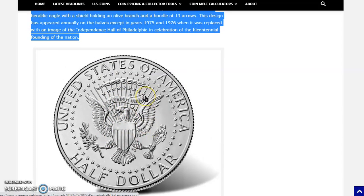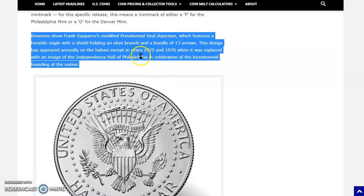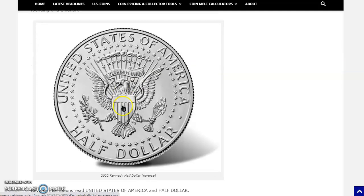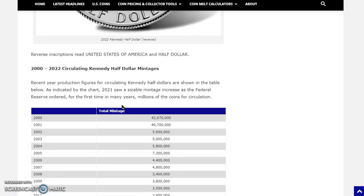Coming up in just four short years in 2026, we're going to have the semiquincentennial and they're going to change the design again. Will they change it in 2025 gearing up like they did in 1975? Maybe, maybe not. Maybe they'll just drop the change in 2026.